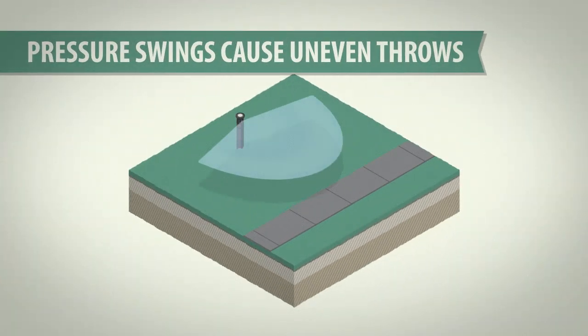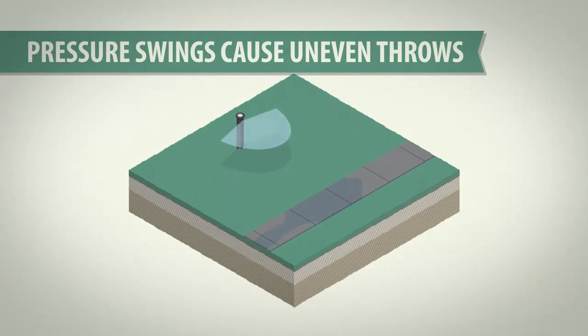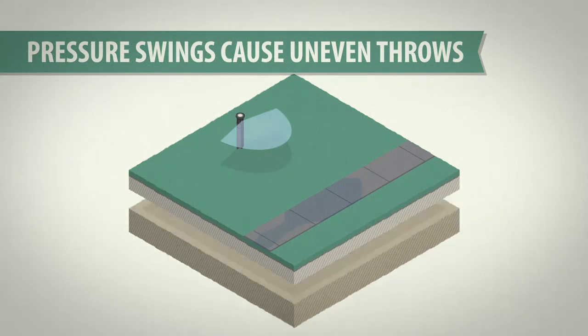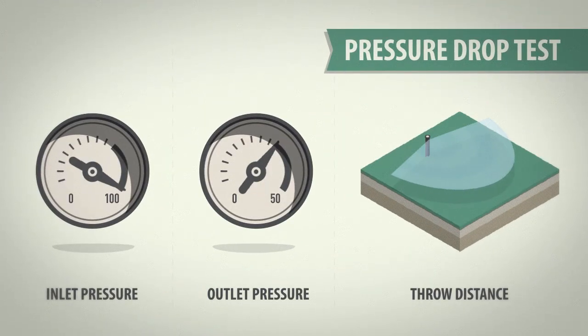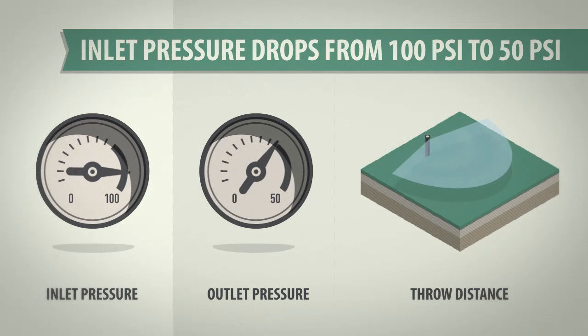Fluctuating pressure is another common problem on commercial sites. These fluctuations can cause some PRS sprays to over or undershoot their intended target. For the pressure drop test, we raised inlet pressure to 100 PSI, then dropped it to 50.